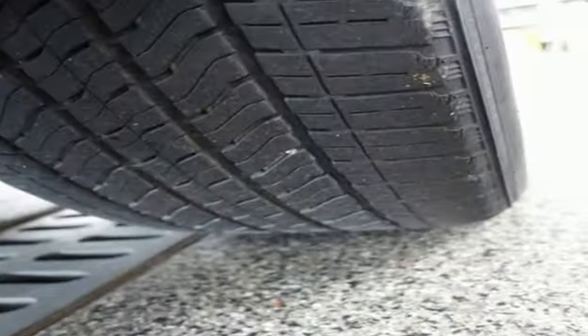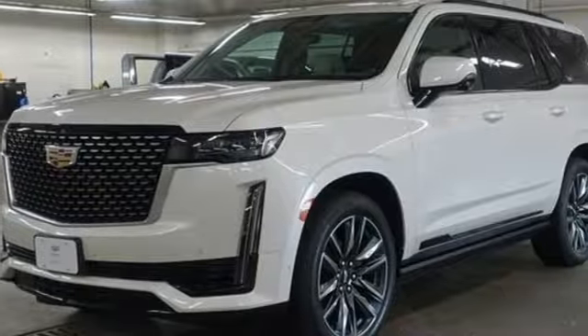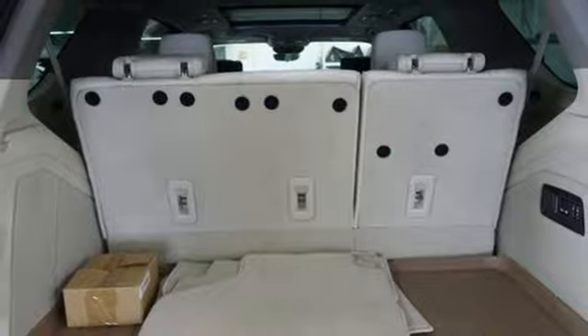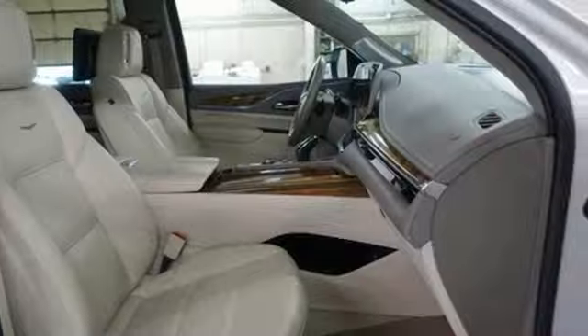V8 engine, four-wheel drive, integrated navigation system with voice activation, Wi-Fi hotspot, dual zone climate control, automated parking sensors, entertainment system with Blu-ray and digital media.